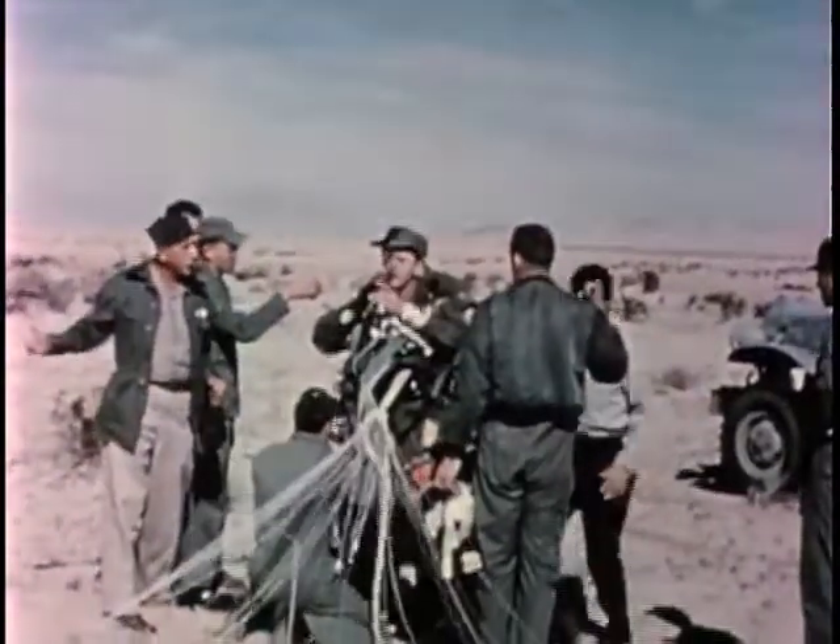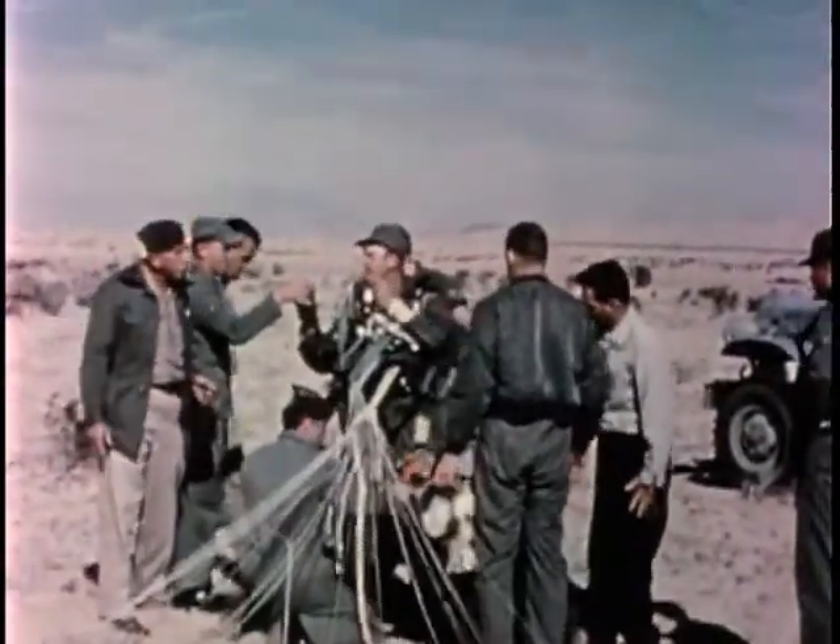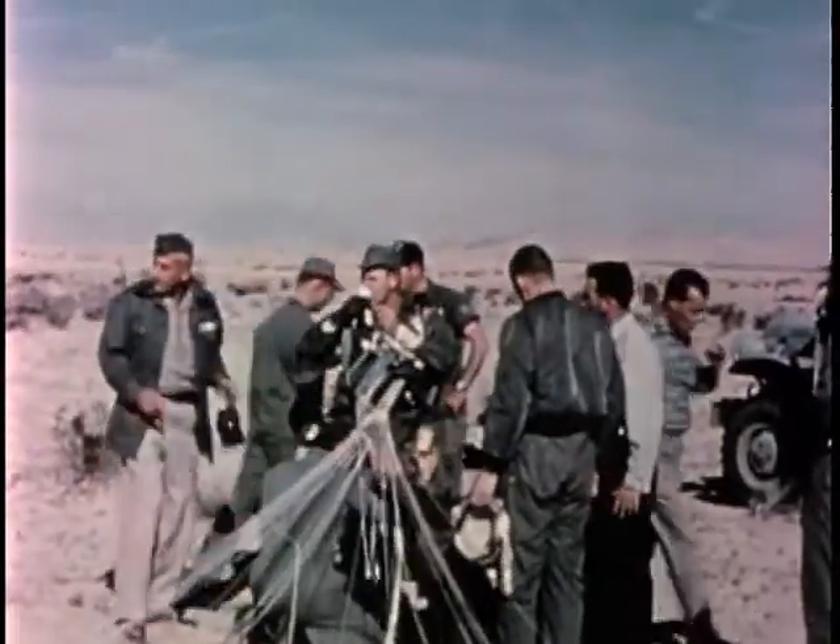The main parachute starts to deploy, but in this particular test it collapsed partially. The subject received an opening shock estimated at 16 and a half G and lost consciousness. Fortunately, his reserve parachute was opened by the preset aneroid timer and separated him, still unconscious, from the seat. He regained consciousness a short time before landing and can be seen to be none the worse for his experience.